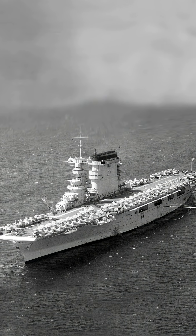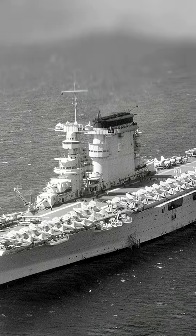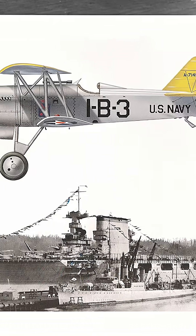These ships were huge for their era — over 880 feet long, nearly 34 knots, and able to carry more than 90 aircraft.